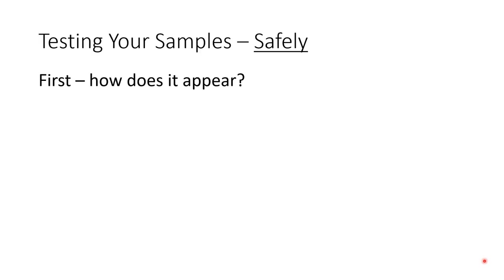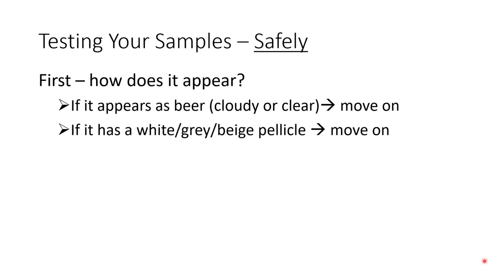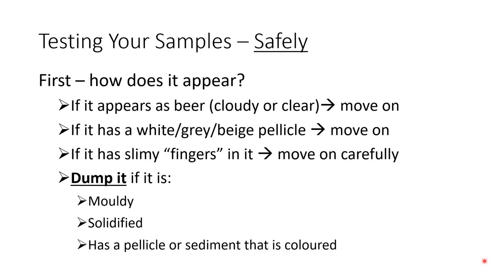The first step is to assess the appearance. If the wort looks like beer in color, whether cloudy or clear, you're good to move on. If it's taken on an odd color, become viscous, gelled, or anything like that, dump it. If there's a pellicle, assess that too - it should be neutrally colored. If the pellicle is colored or looks like it's made of small hairs, it's probably mold and you need to dump that culture. There's a special case: if it looks like there are slimy fingers in the beer, it may be Pediococcus and the culture is fine, but it may also be less desired bugs, so proceed cautiously.